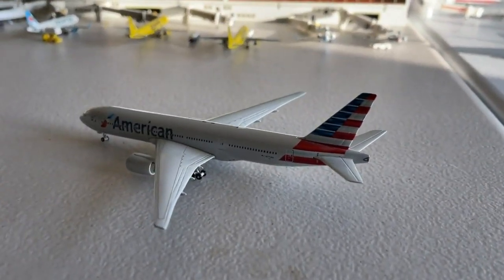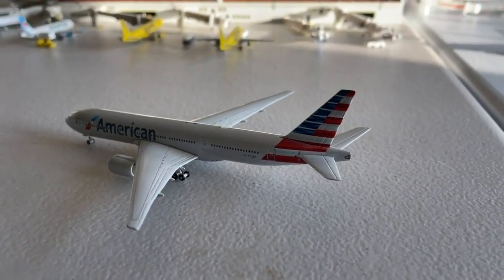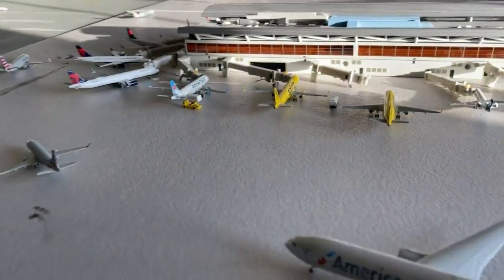Following that we have the American Airlines Boeing 777-200ER. This guy is going to make a non-stop service today in from Frankfurt, and is going to have a continuing service today out to Honolulu in Hawaii.